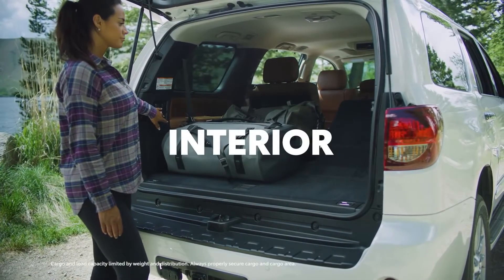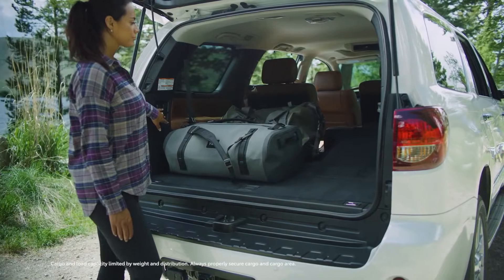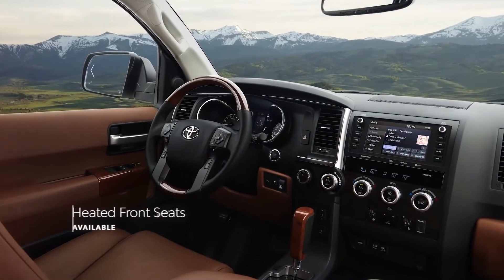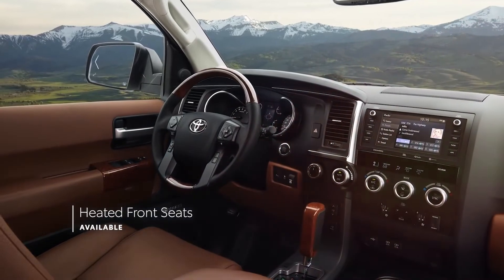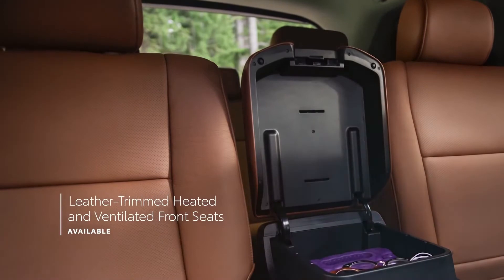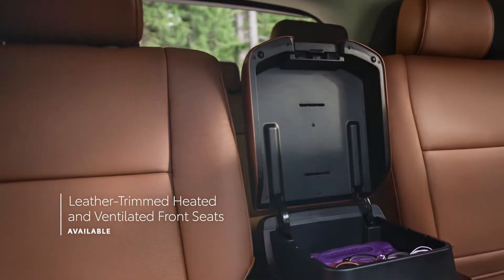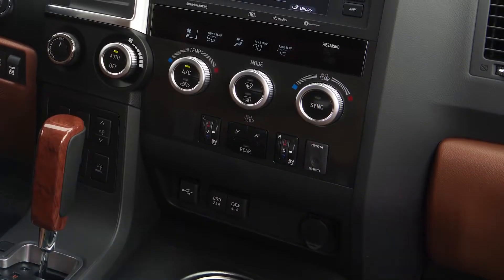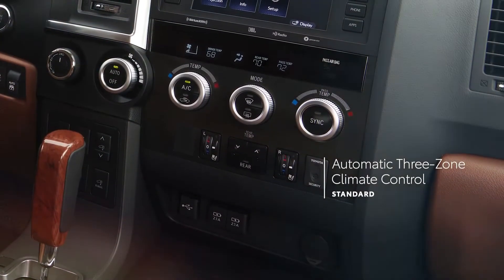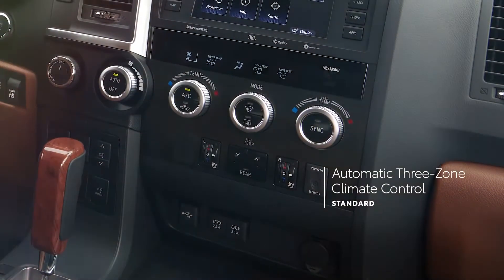Inside Sequoia, there's room for everyone and everything, and it all rides in comfort. The Limited-grade delivers a classy and cozy experience with its heated front leather-trimmed seats, while the Platinum-grade goes even further with perforated leather-trimmed heated and ventilated front seats. Every Sequoia offers automatic three-zone climate control, so passengers in each section of the cabin can choose their ideal temperature.